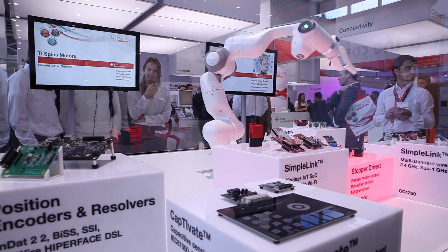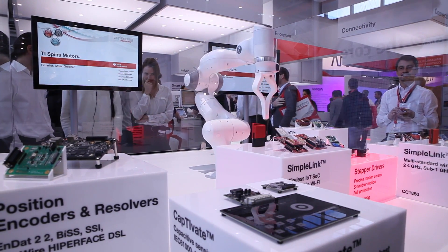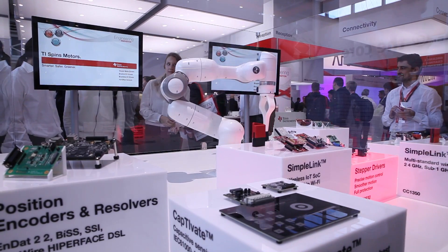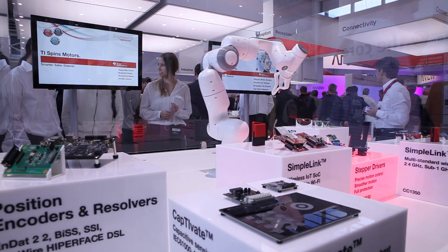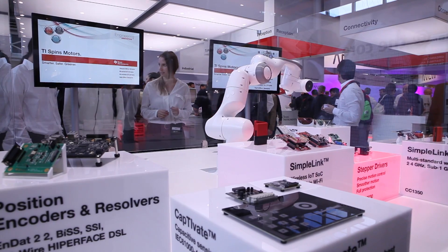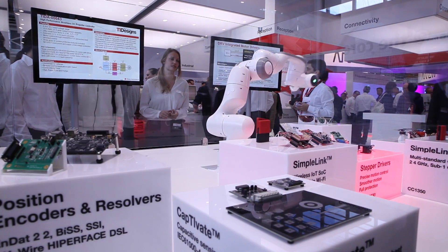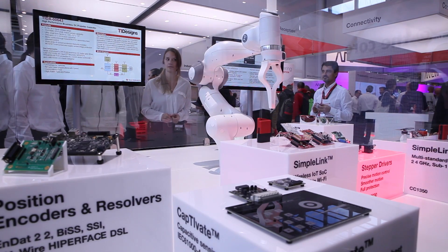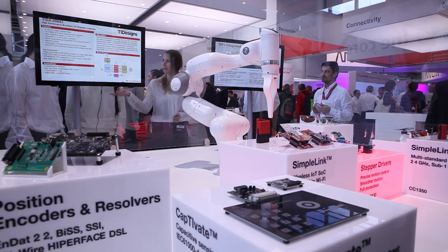You can see a lot of press on YouTube about Frankr, and the reason it's here today is that Texas Instruments and Mika, the creators of Frankr, have a collaborative technology partnership on some of the components and application designs within the robot itself.